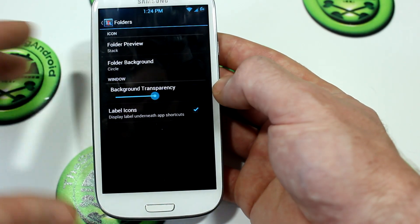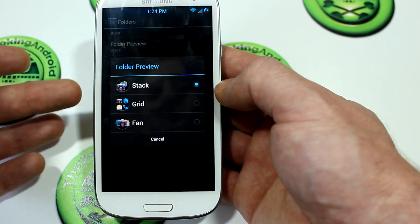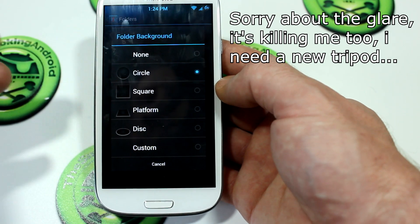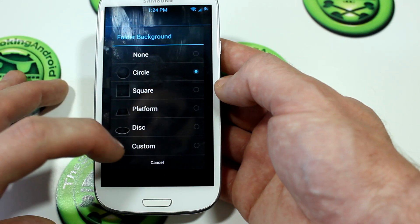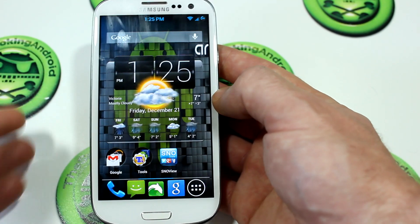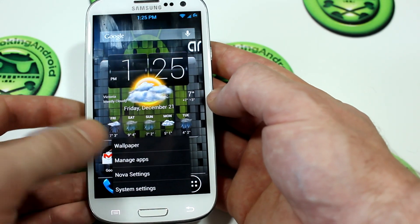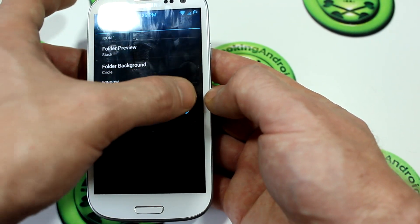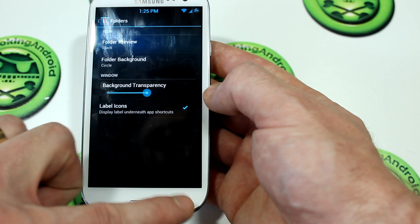Jumping into Folders — I love this. You've got the folder preview where you can check out which style you want: the stack, which is what I'm currently using; grid size, kind of like iPhones and previous Android launchers; and fan out, which is also an interesting option. Then you've got the background look — none, circle, square, platform, disk, or a custom file. You also have background transparency. I wouldn't recommend bumping it all the way up to full because when you open a folder it just bleeds into the rest of your desktop, which can get confusing. I'd keep it at around 50% semi-transparent. You can also enable or disable label icons.